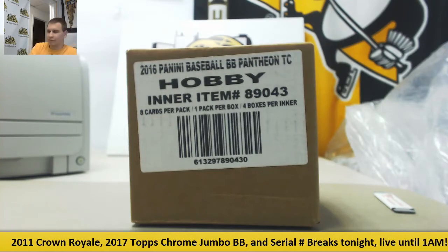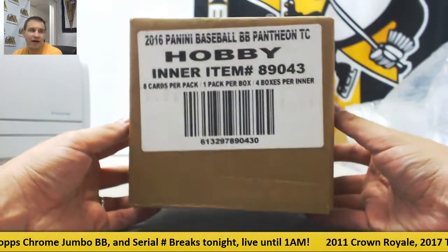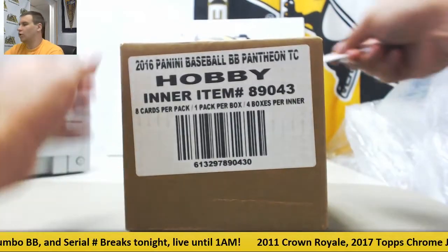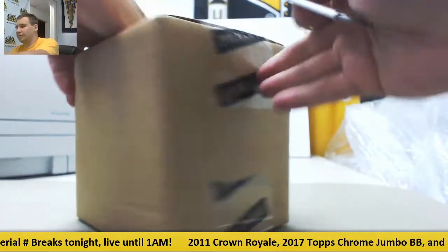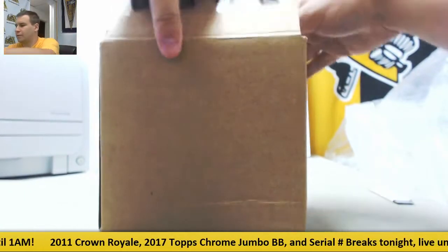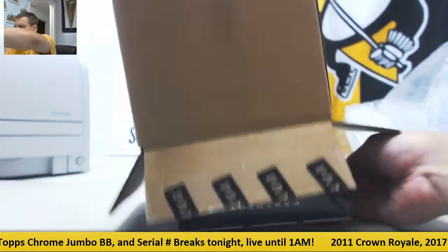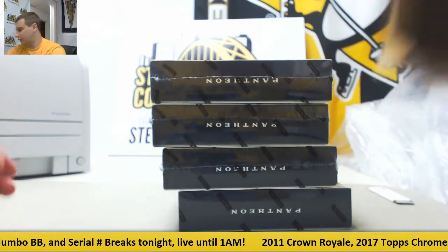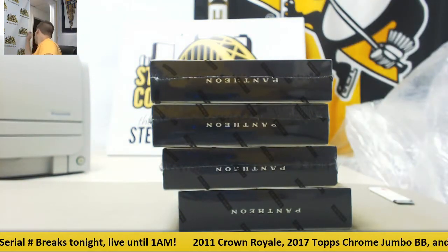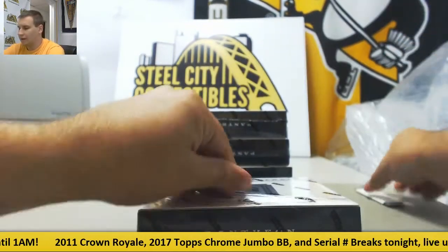Alright, we're going to live break here for Rob. We're going to do a four-box intercase of Pantheon baseball. Always fun stuff. Good luck, buddy. Box number one.